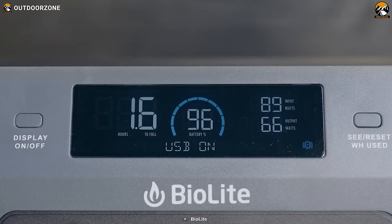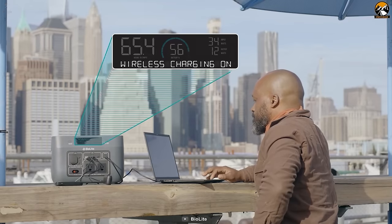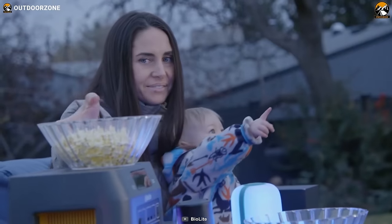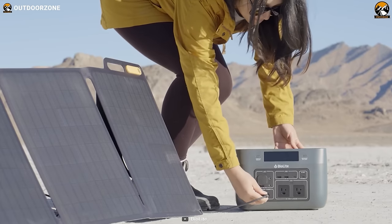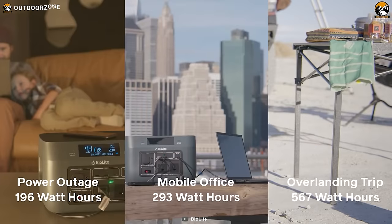The Base Charge 600 features a resettable energy odometer to monitor your power usage and a message center for real-time station status updates. Whether you're powering personal electronics or meeting family-scale needs, this power station is a reliable companion. Charge up in as little as three and a half hours and enjoy the convenience of accessing home-grade power in the great outdoors.